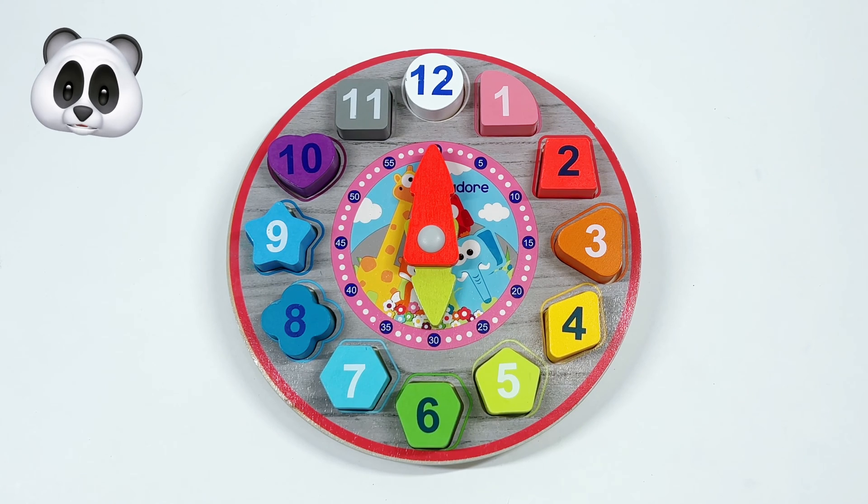Hi kids! On today's episode, let's practice counting and identifying shapes by helping me complete this clock. Are you ready?